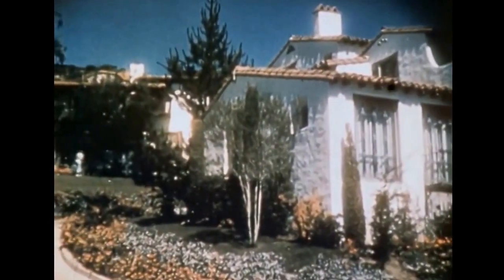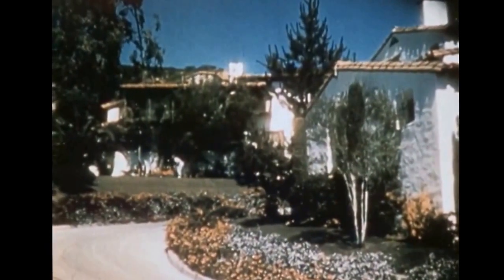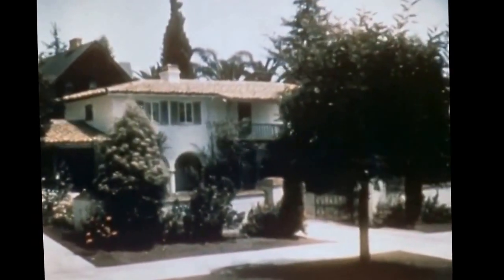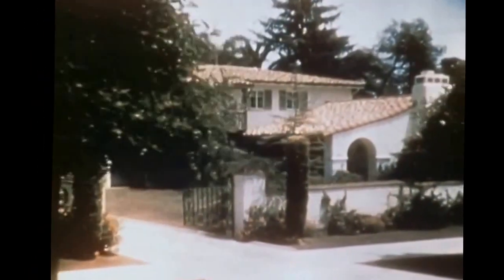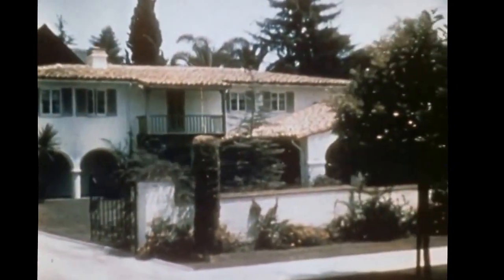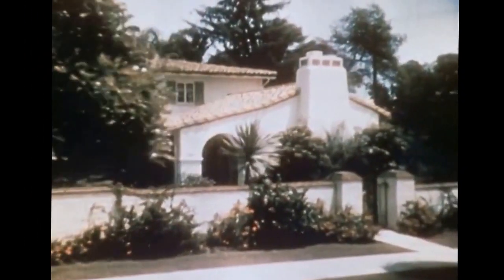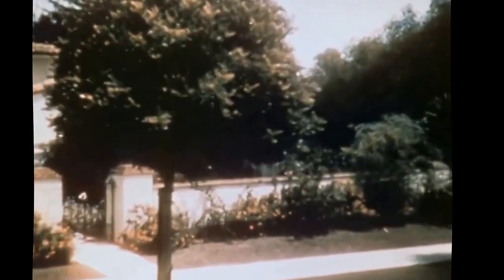As for the style of architecture, we find the Spanish prevailing, but we also find many other types, as you will see in various portions of the city. The foothills of Hollywood are covered by luxurious homes, and the occupants have an unobstructed view for a distance of 25 miles to the ocean.